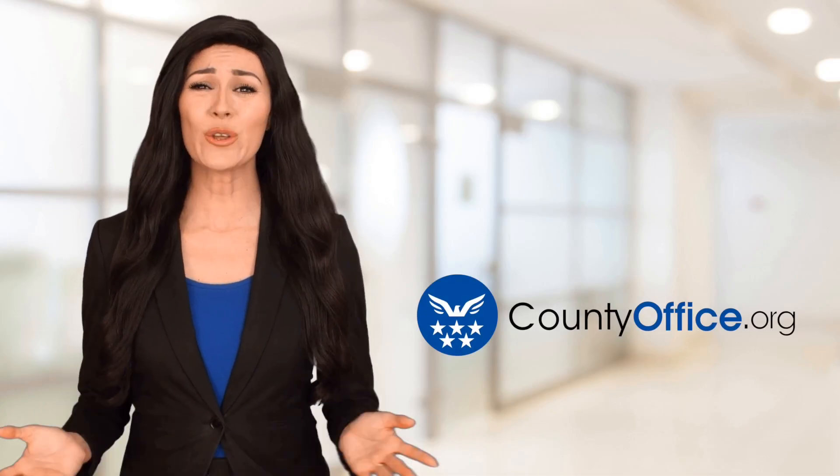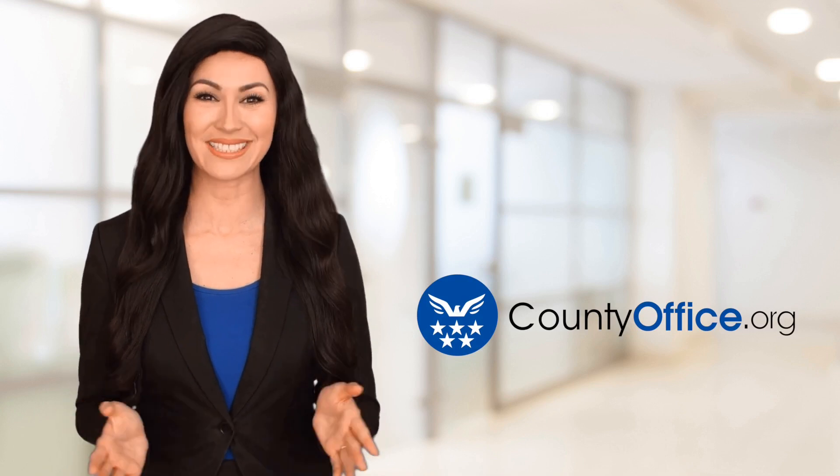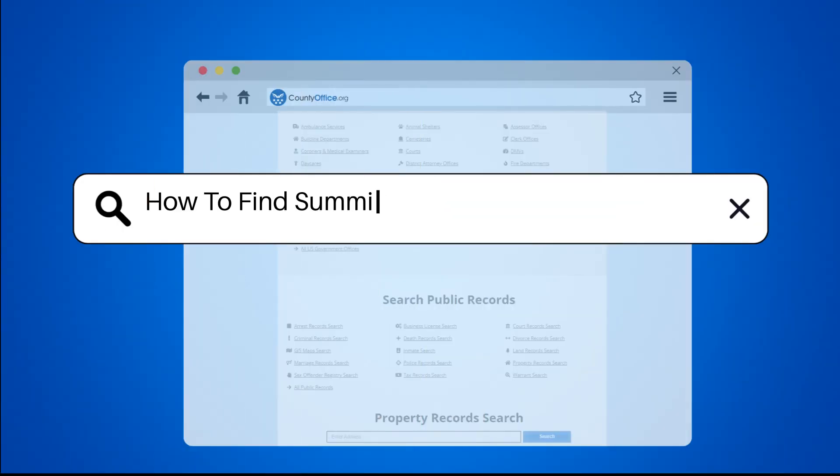Welcome to County Office, your ultimate guide to local government services and public records. Let's get started. How to find Summit County, Ohio court records?